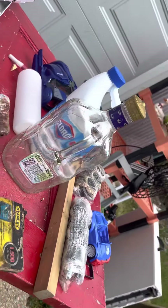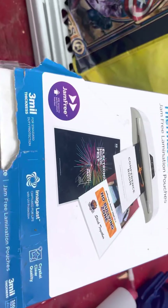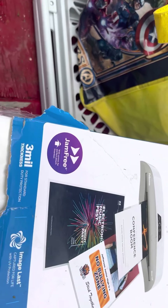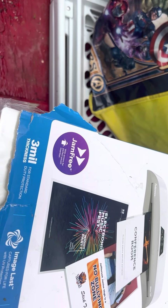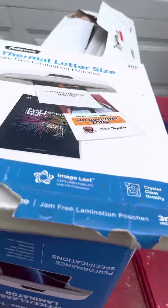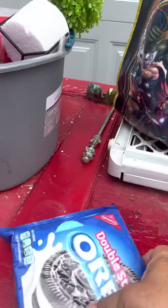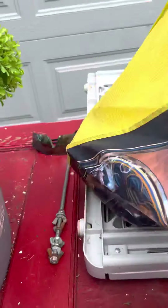I also got this laminating paper. The package is messed up but it's still good — thermal jam-free lamination paper. I don't know anything about lamination, but there you go. That was from Staples.